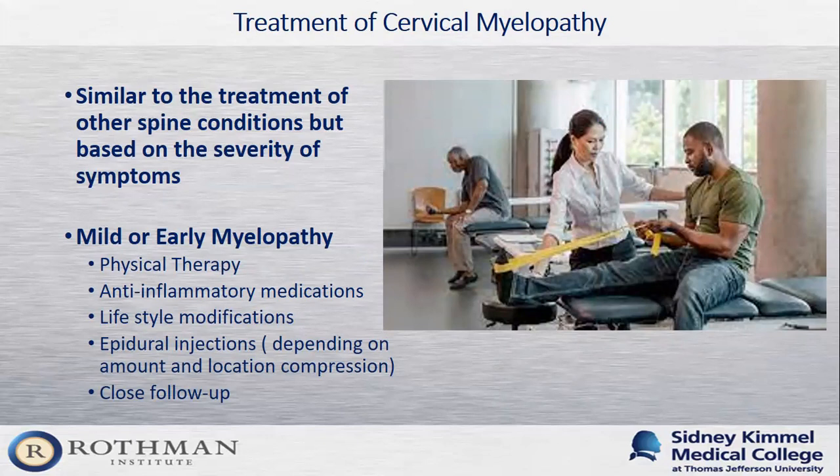For cervical myelopathy specifically, treatment options depend on the severity of symptoms. For early or mild myelopathy, options are largely the same: physical therapy, anti-inflammatory medications, lifestyle modifications, and epidural injections if compression isn't too significant. These patients I follow closely on a regular basis, as I'm concerned they could develop progressive myelopathy. In cervical myelopathy, we want to intervene earlier rather than later to optimize patients' quality of life.